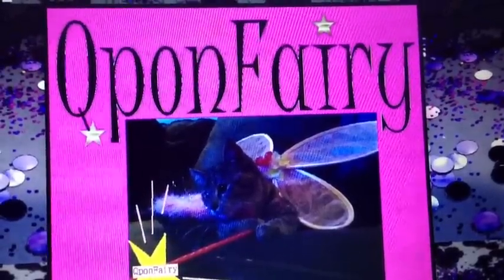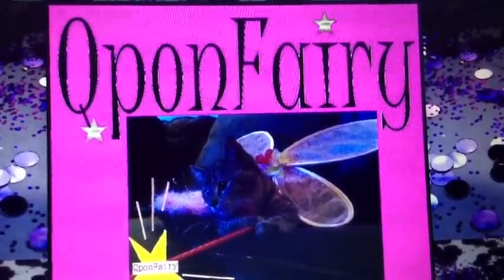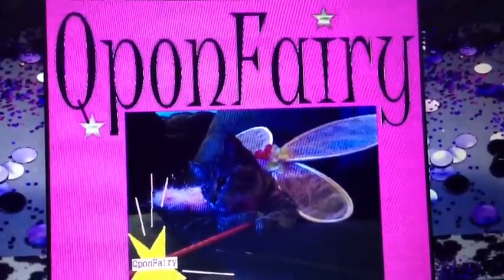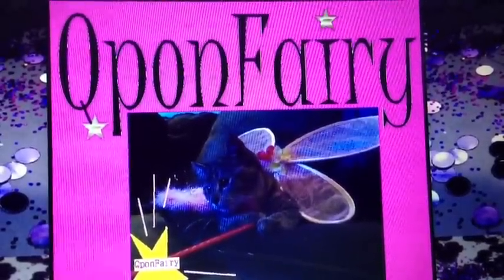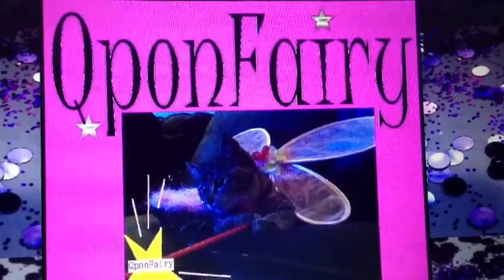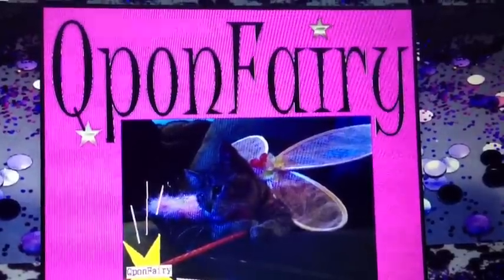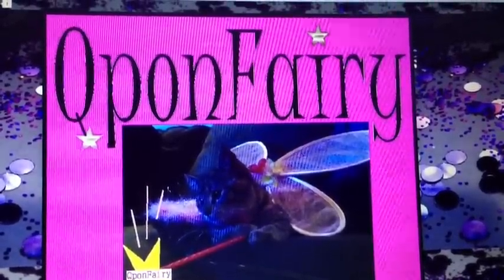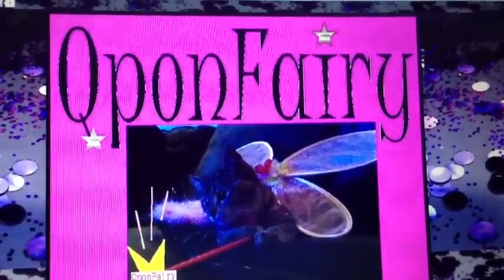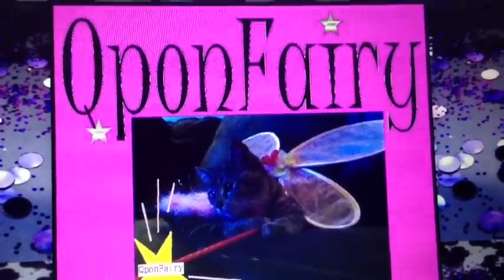I'm going to go ahead and do my CVS Black Friday transaction video to show you guys what I'm going to be picking up at CVS the few days before Black Friday. I'm going to do a separate video about the actual Black Friday deals. There aren't a ton, but there are a few freebies and some things that you can roll your extra care bucks into. So let me go ahead and get started.